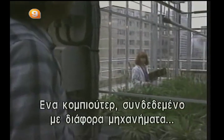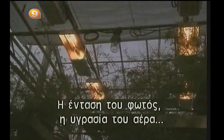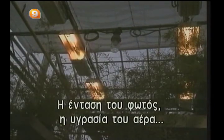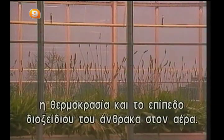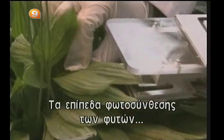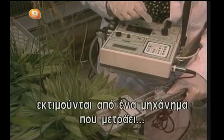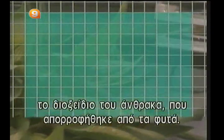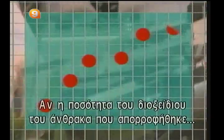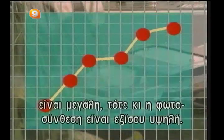A computer linked to various devices varies the factors affecting photosynthesis: intensity of light, humidity of the air, temperature, and even the levels of carbon dioxide in the air. Photosynthesis levels of plants subjected to these various conditions are evaluated by a device that measures the amount of carbon dioxide absorbed by the plants. If the quantity of carbon dioxide absorbed by the plant is high, then their photosynthesis rate is equally high.